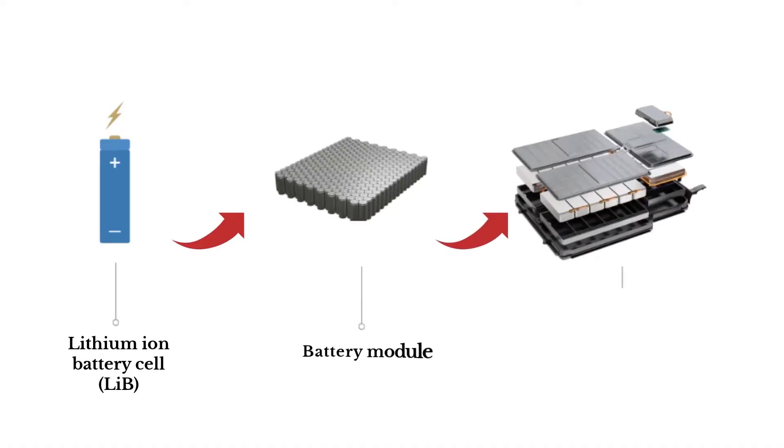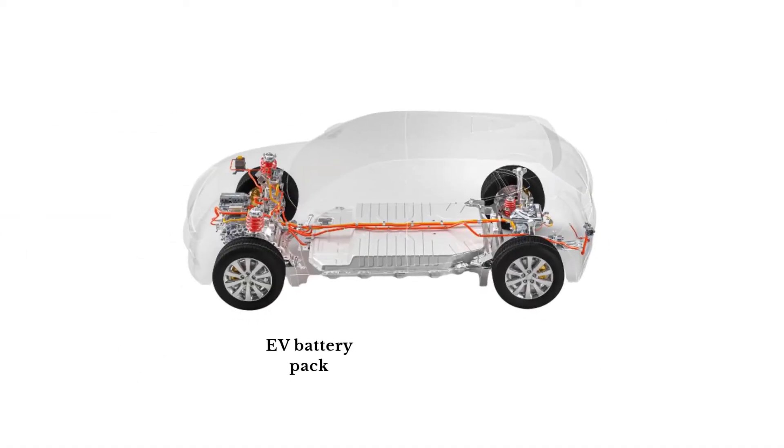To understand this, first let's look at an EV battery pack. It's made up of lithium-ion battery cells. Multiple cells make a module, and multiple modules make a pack. The pack usually sits beneath the electric vehicle, between the four wheels.